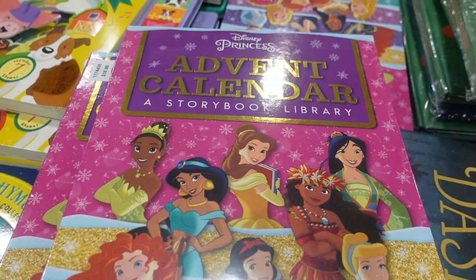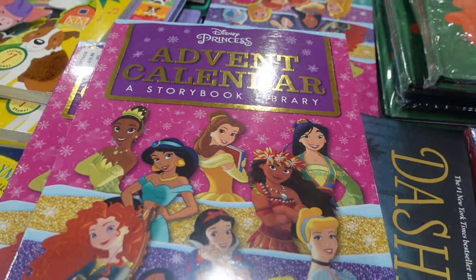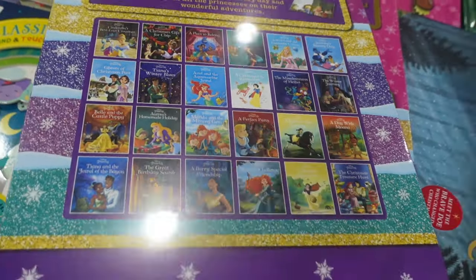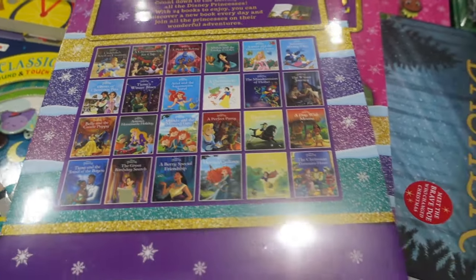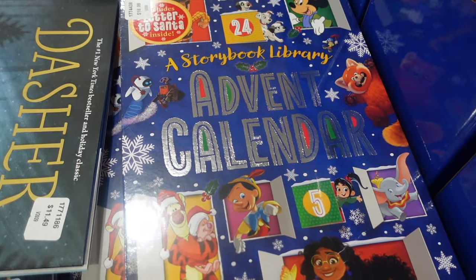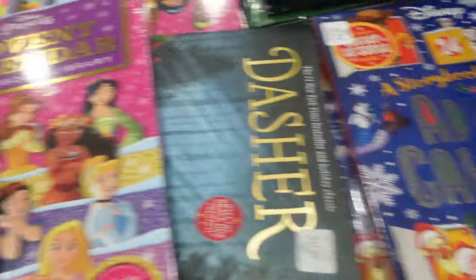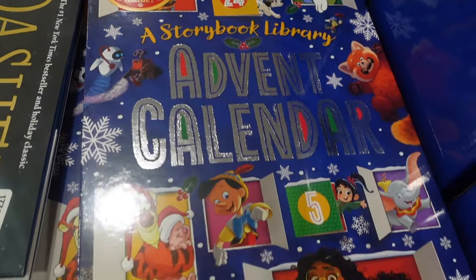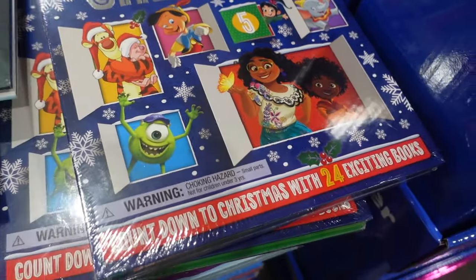We have some advent calendars — an advent calendar and storybook library. I have a couple of these and they're great: an alternative to candy with different books to read. They also have a Disney version for $16.99 and a princess one also for $16.99 — really cute.